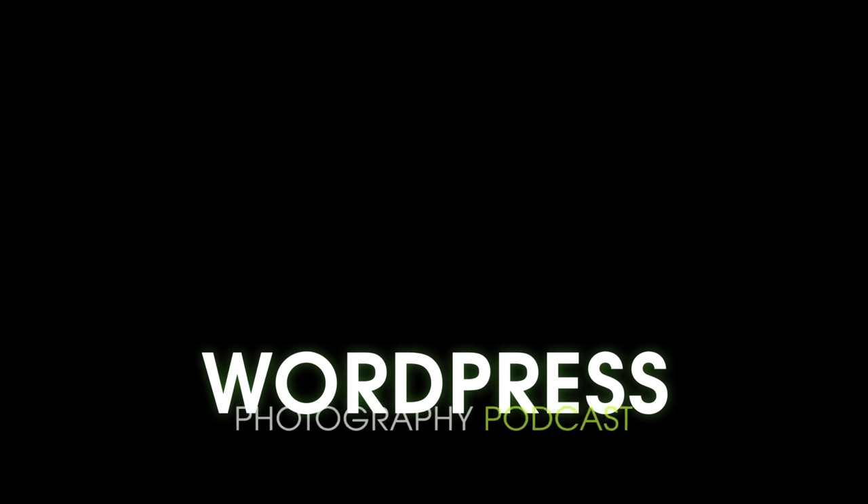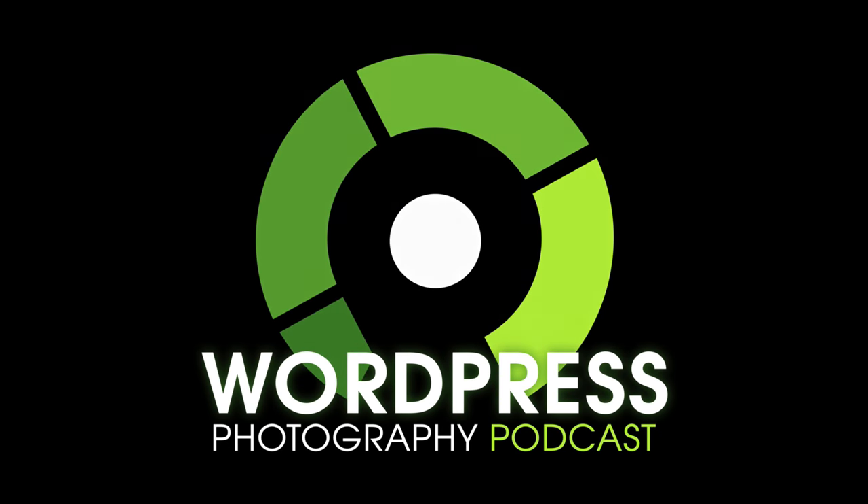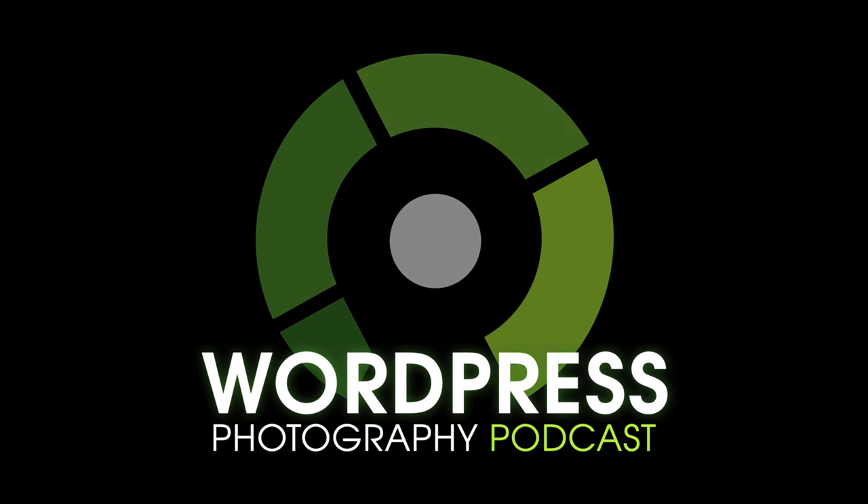Welcome to the WordPress Photography Podcast — the podcast for photographers who want to learn how to get the most out of WordPress to grow their photography business. You don't need to be a geek to understand WordPress. Settle back and listen as we show you how. Now here's your host, Scott Wyden-Kivowitz.